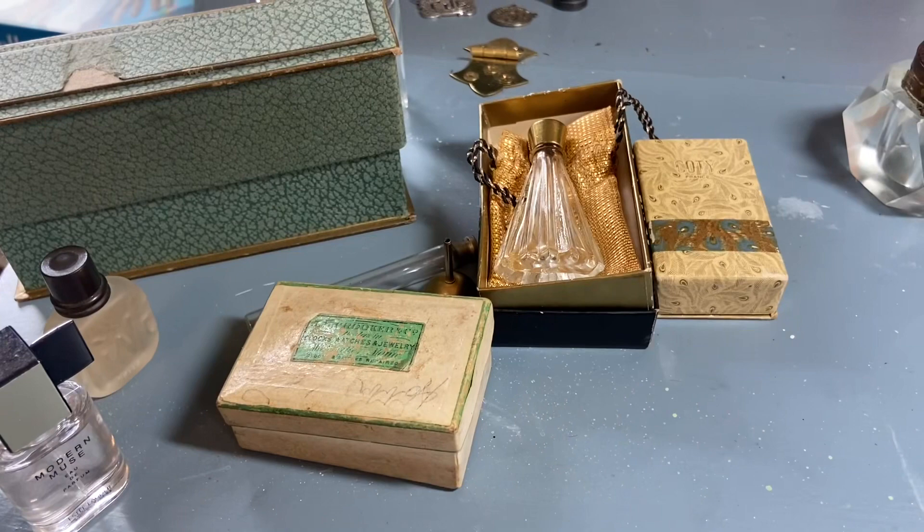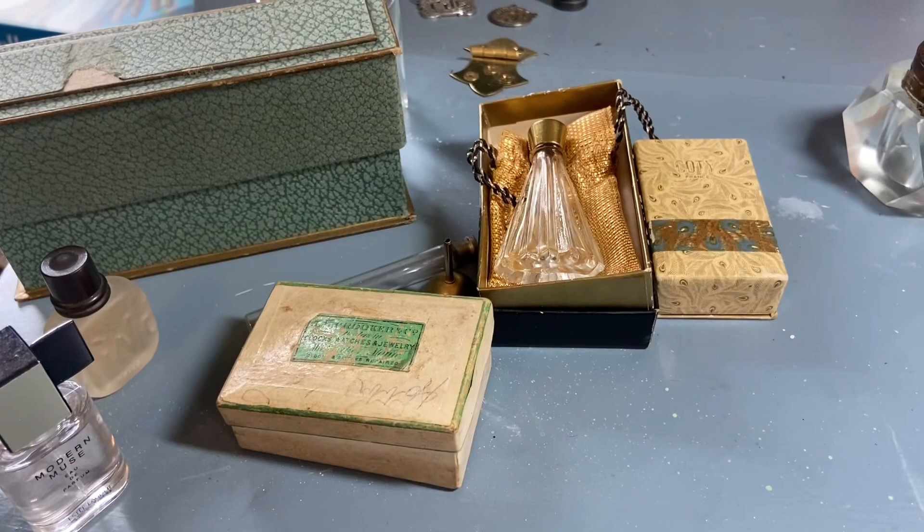So that was fun because I was hoping to find some perfume bottles — that's my haul from this weekend. I'm going to get these all cleaned up, wiped down, and added to my collections. Thanks for watching everyone, have a great week. Bye.